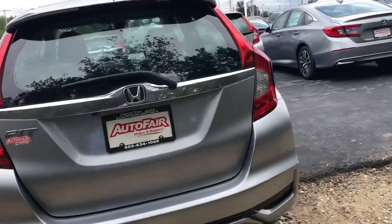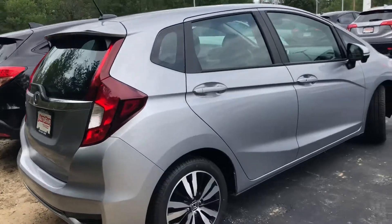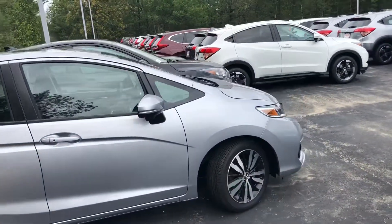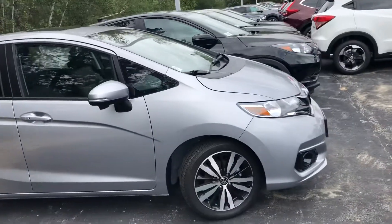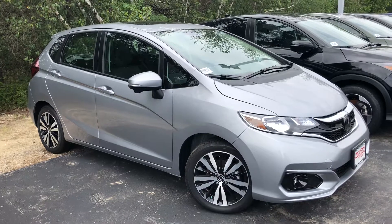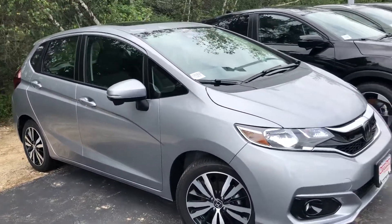Definitely a great exterior color — I absolutely love the lunar silver. It hides scratches very well. So Kathleen, if you have any questions at all or if you'd like to set up an appointment for a test drive, definitely feel free to contact me on my personal cell, which is 603-340-7550.